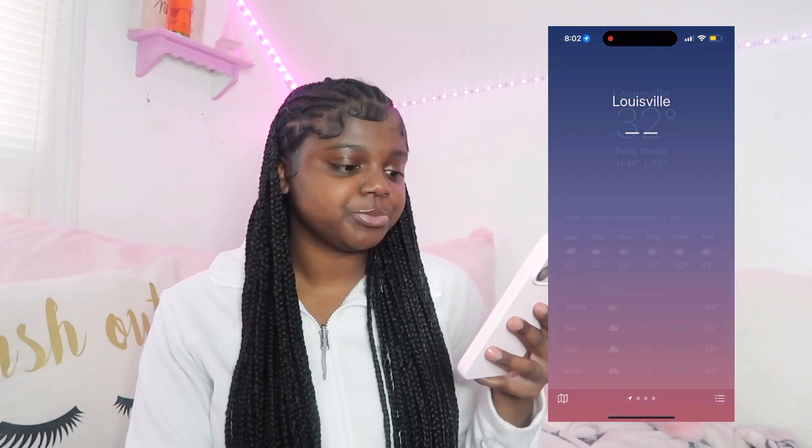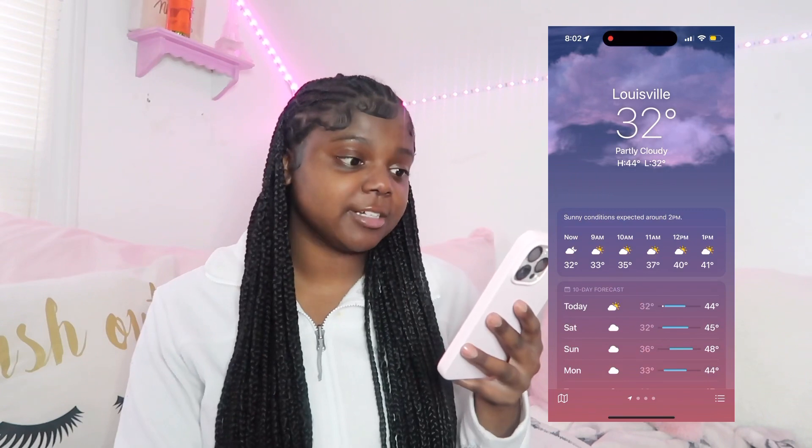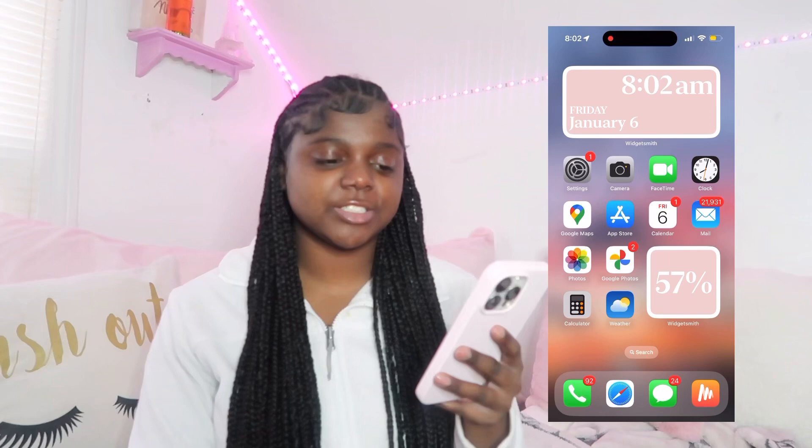Then I have the Calculator — always comes in clutch. I have the Weather app. What's the weather today? Oh look at the little background, it's all pretty. Right now it's 32 degrees, it's gonna be a little cloudy today but it's sunny. So yeah, that's pretty much all on the first screen — nothing special.